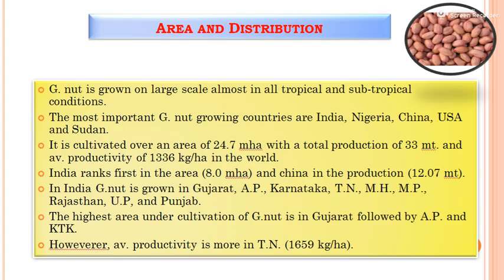Next, the area and distribution. Groundnut is an important oilseed crop and a major source of protein. The major groundnut-growing areas are tropical and subtropical conditions, and the most important groundnut-growing countries are India, Nigeria, China, USA, and Sudan.